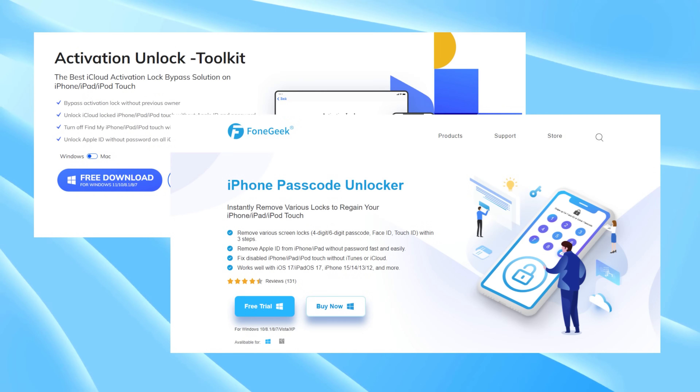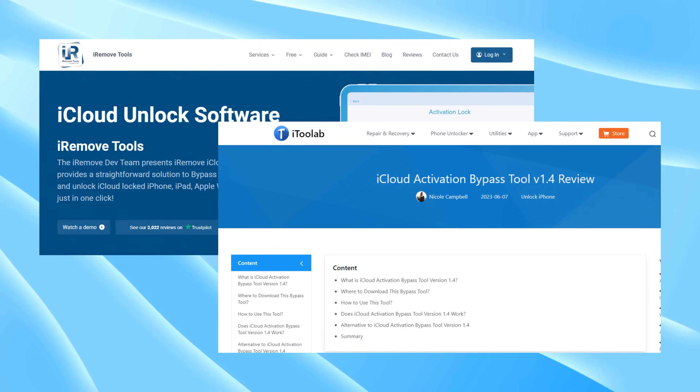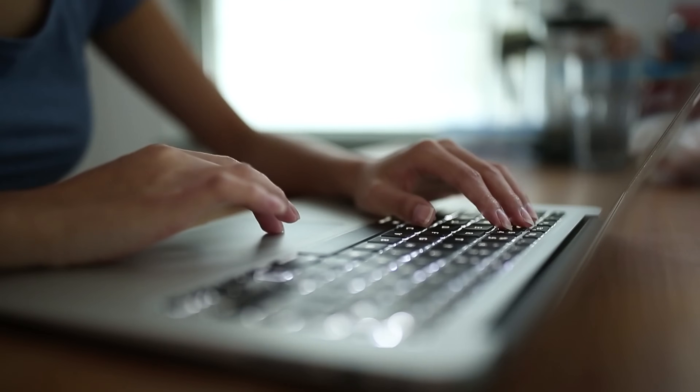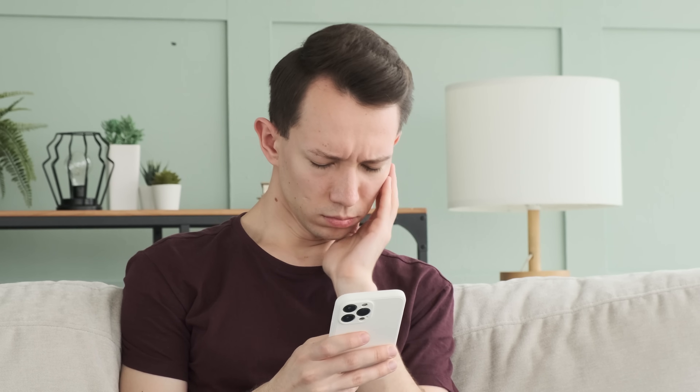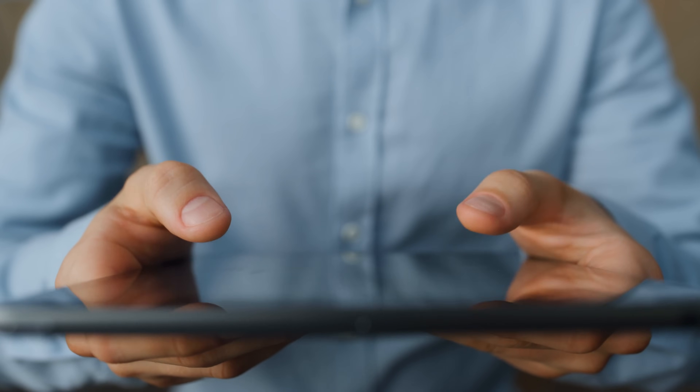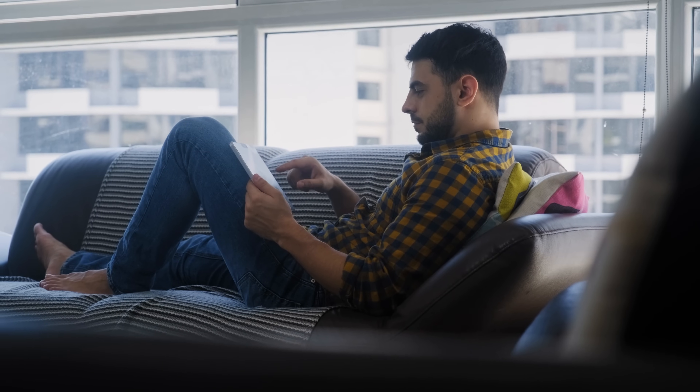You might have heard about some services, software, or methods claiming they can unlock your device, but let's be honest — some can be sketchy, cost a pretty penny, and there's no guarantee they'll even work. But don't worry, I've got something better for you. It is a simpler, safer, and accessible method that works like a charm and fast, too.